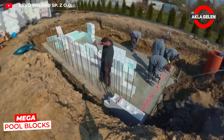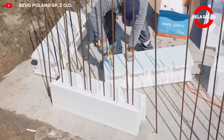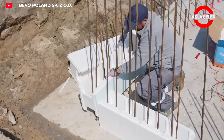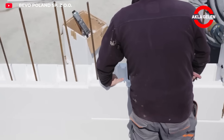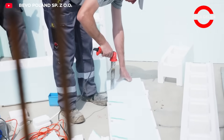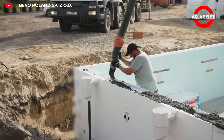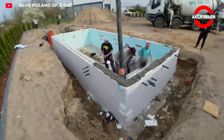Megapool blocks are prefabricated pool blocks made from expanded polystyrene (EPS), a material known for its thermal insulation and waterproofing properties. The blocks are made of EPS 25 material, and their interior surfaces are lined with 10mm EPS 80. This system significantly reduces pool construction costs.